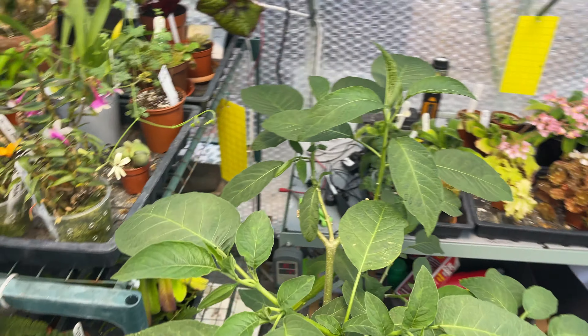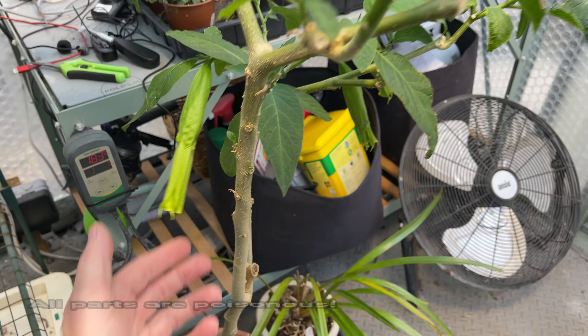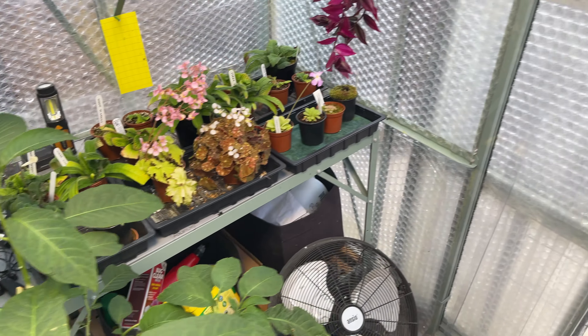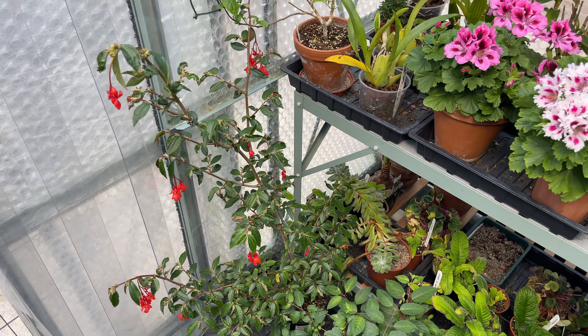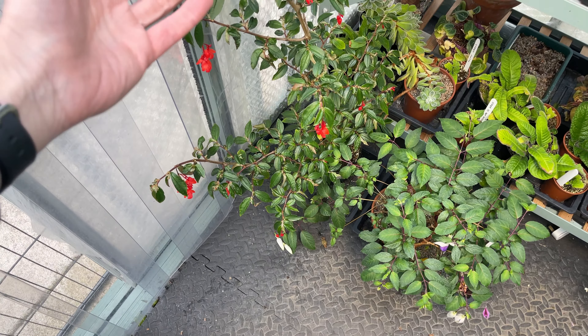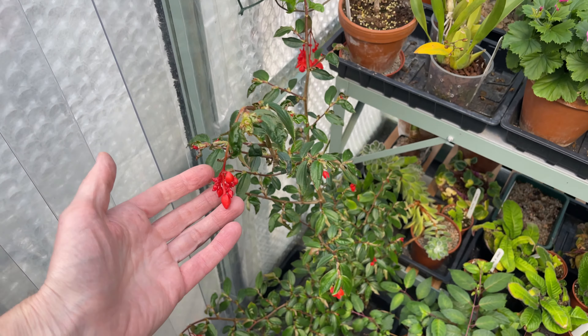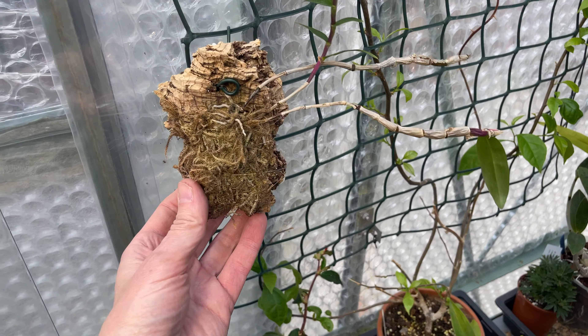My brugmansia is in full leaf now - so far Fudge is still alive thankfully, as I'm very vigilant at picking up any fallen leaves. That's going to bloom soon - I should call this video 'just missed', as I just keep missing the best bits! This fuchsia is getting loads more blooms on it now, it's getting very tall.